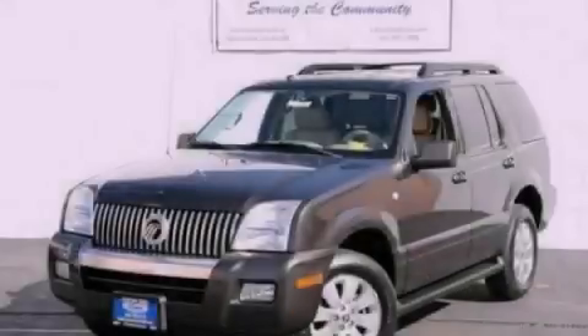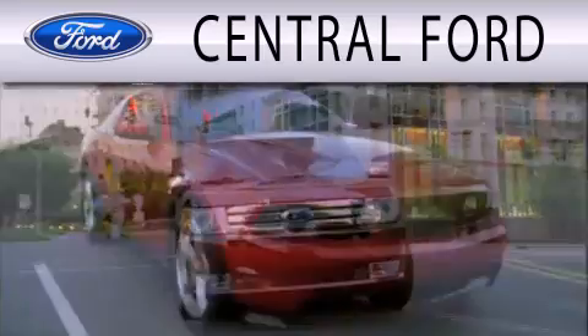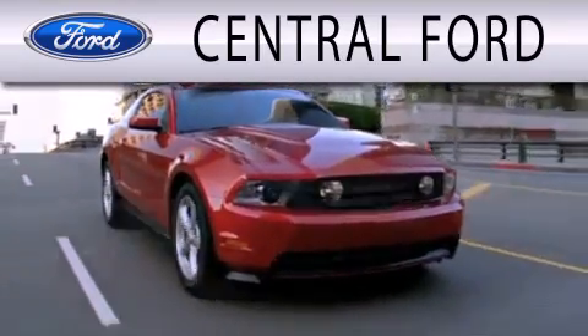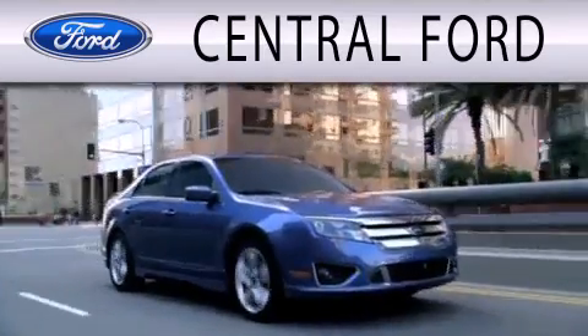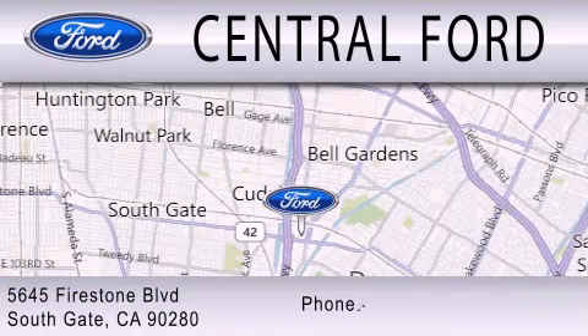Contact us today to arrange your test drive. Central Ford is dedicated to doing everything possible to ensure the experience you have selecting your next vehicle is as pleasant as possible. We are located at 5645 Firestone Boulevard in Southgate.